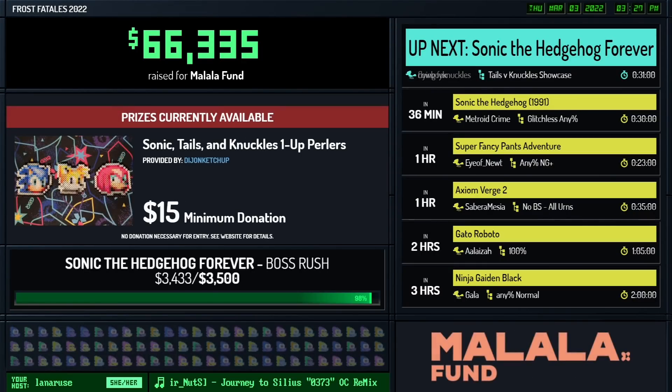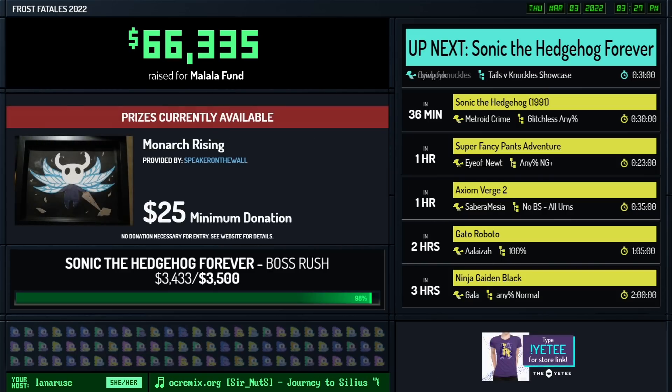We are sitting at $3,433 out of the $3,500 that we need. That is less than $70 to hit that incentive, which is amazing. Great work, everyone. The progress has been astounding.